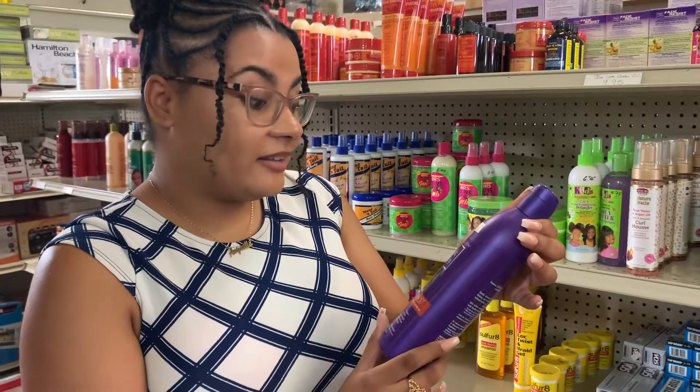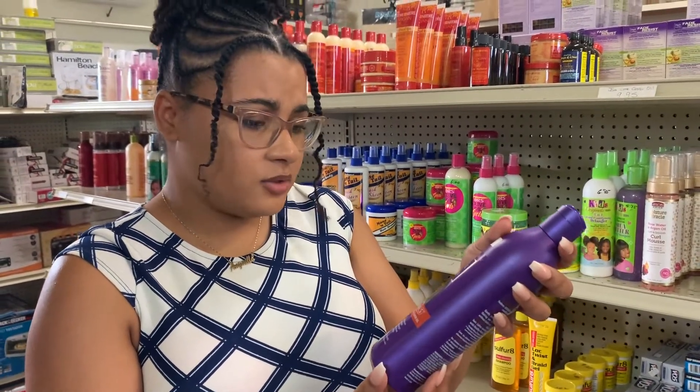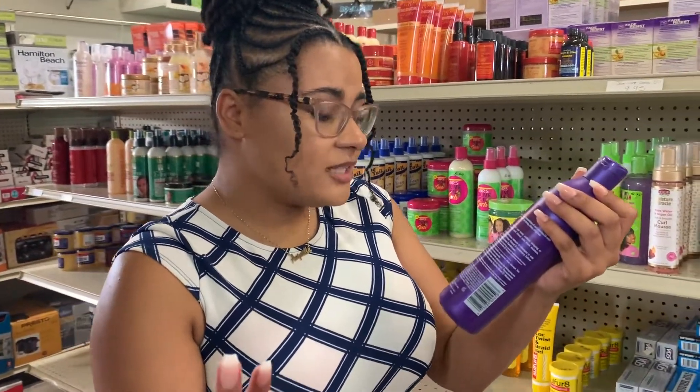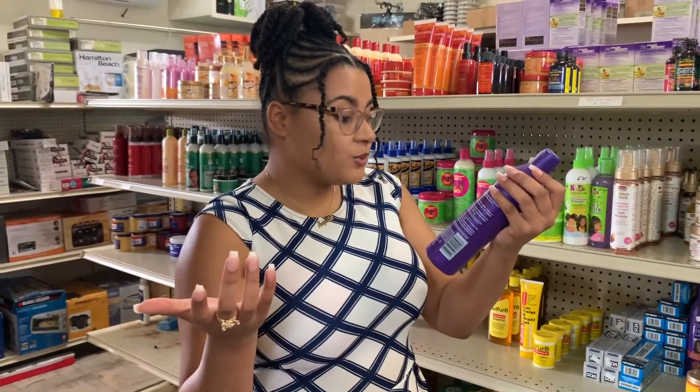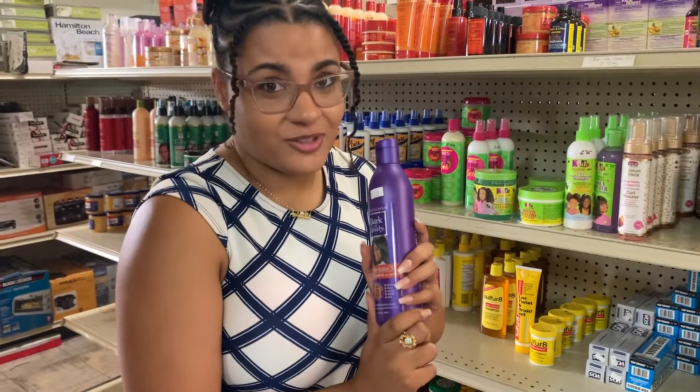What about Dark and Lovely? That sounds familiar — is that for relaxers? So obviously we know what this is. The first ingredient is a number: 42771 to be exact. Not even water. So this is on the far end of what should be good for your natural hair.